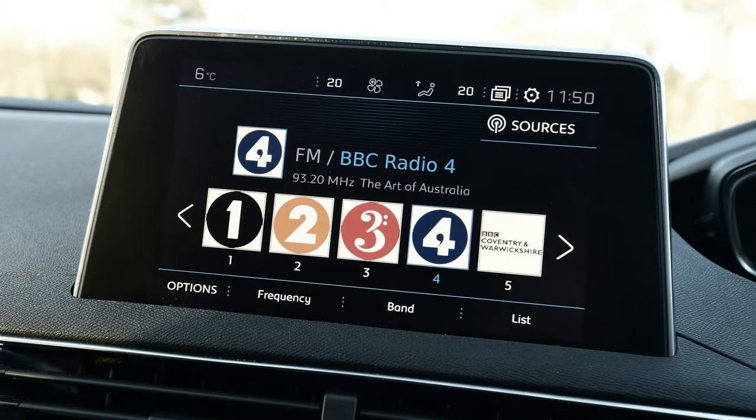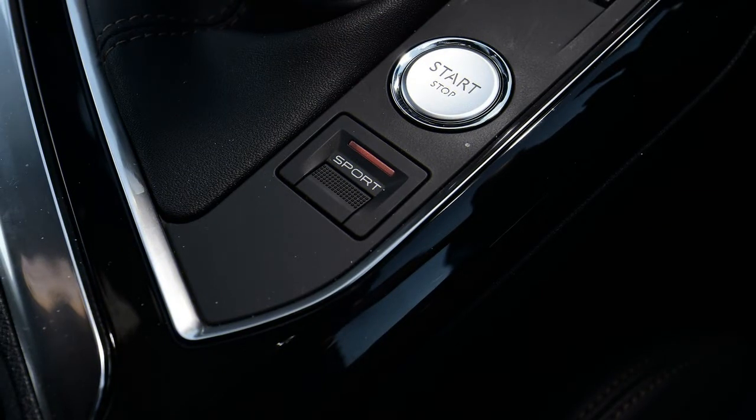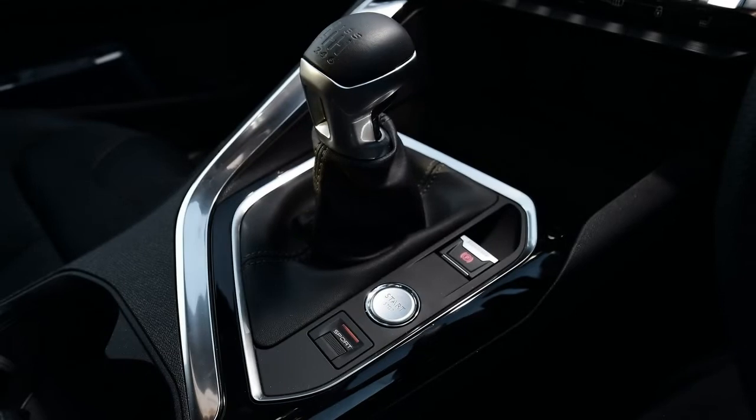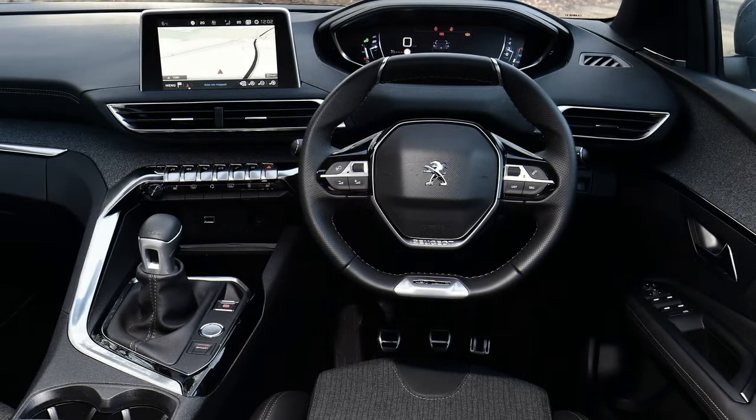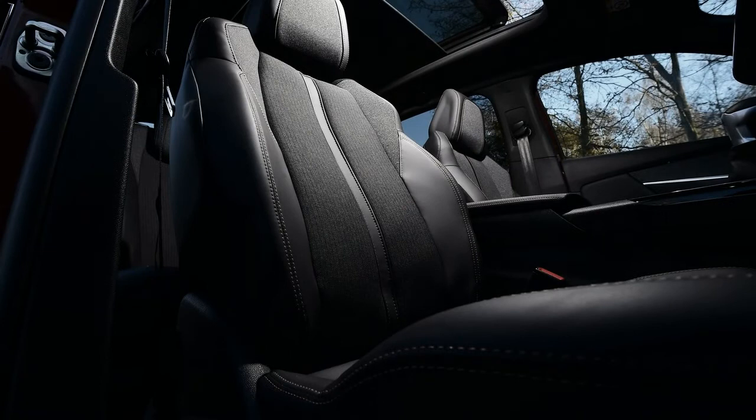The Peugeot 3008 is now better than ever, and is up there with the best cars in the crossover class. That's thanks to its top-notch interior, up-to-date car tech, refined drive and competitive engine range. It's also practical and good to drive, if not quite as good as the Seat Ka, our favourite compact crossover.